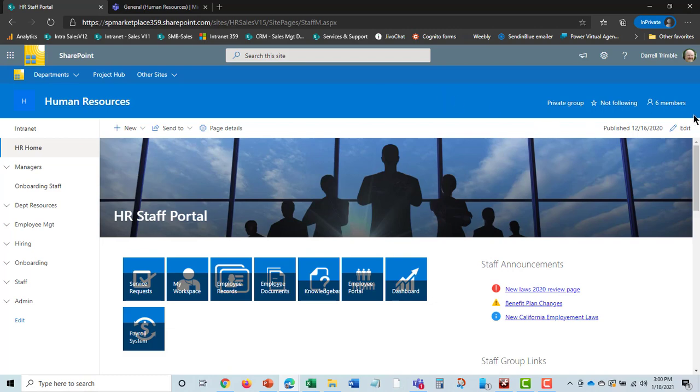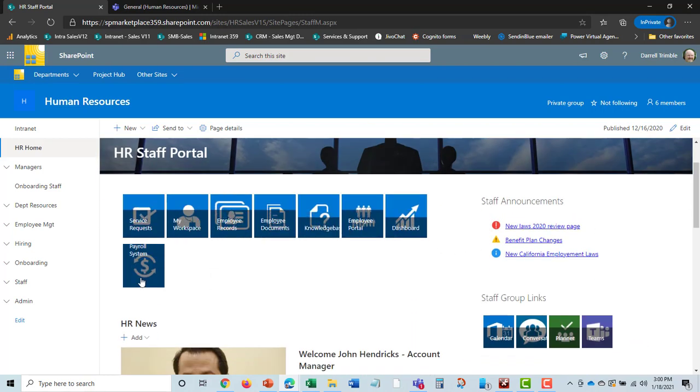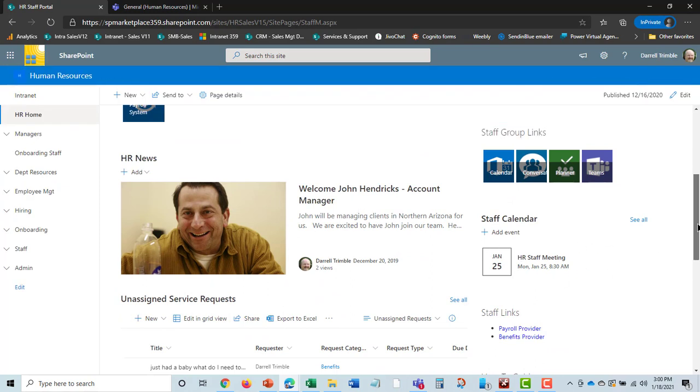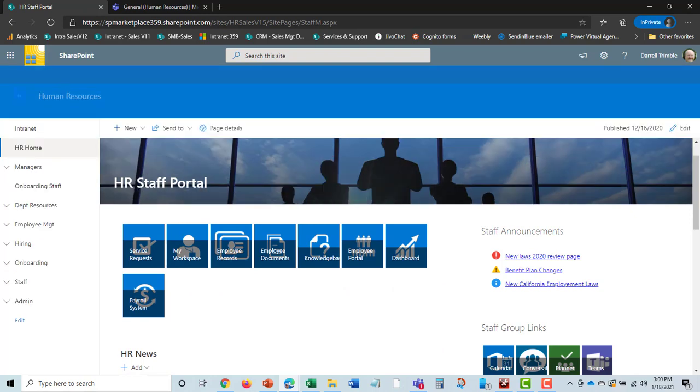This is a secure site — we can see that there are six members who can actually access this information. There's a home page that the staff comes into, where they can see announcements related to the staff, links to different components of the HR system, news, a staff calendar for internal meetings or trainings, and service requests that have been submitted through the employee portal. At the core of the HR system is employee records and everything you can do with employees.